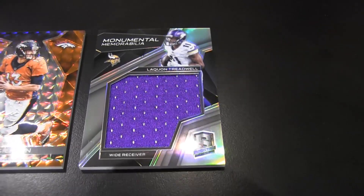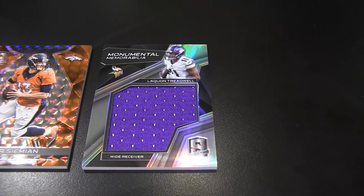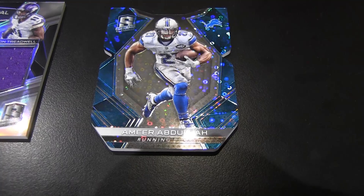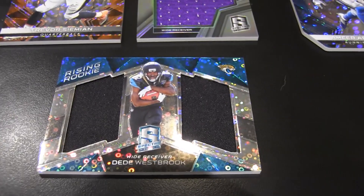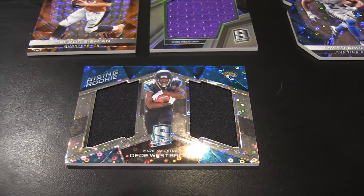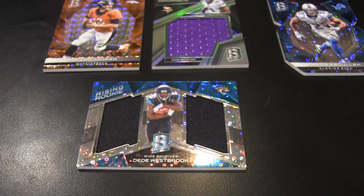Got another monumental memorabilia — Laquon Treadwell, out of 199. I have Amir Abdullah, die-cut numbered to 35. You know what I love about the Lions? They don't even try to run the ball. They just throw the ball. They got the man, they paid him, so might as well put him to work. I got D.D. Westbrook, wide receiver for the Jags — he might be getting more playing time now with Robinson getting hurt. Got the dual jerseys, rising rookie. I picked up a monumental memorabilia — Derrick Henry, very nice nameplate or letter patch, number 25.